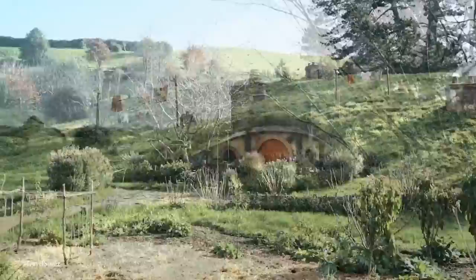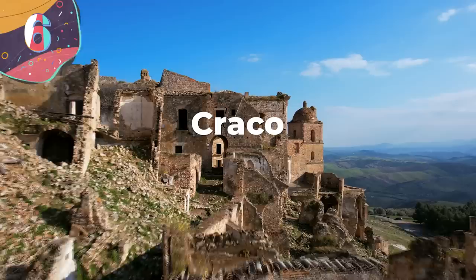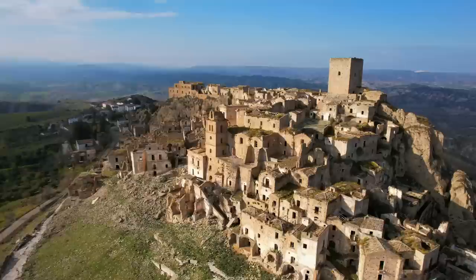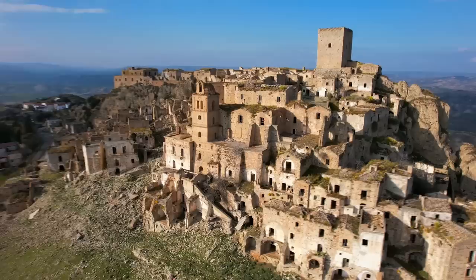Number 6: Craco. When we think of a fairy tale-like town, somewhere that's been abandoned is usually not what comes to mind. However, it is fair to say that Craco is an exception to this rule. It's located in the southern Italian province of Basilicata. Old tombs found in the area suggest that the town was founded all the way back in the 8th century BC.